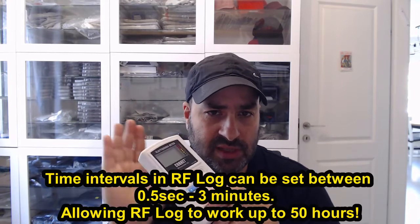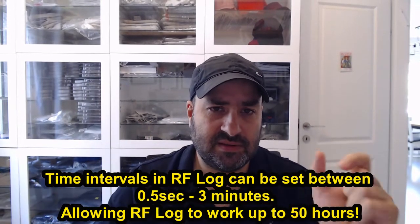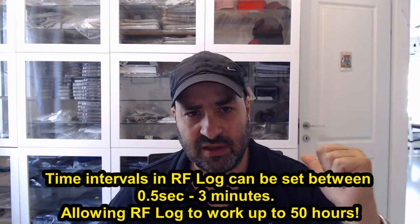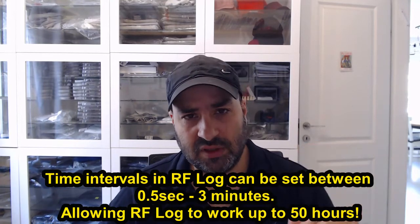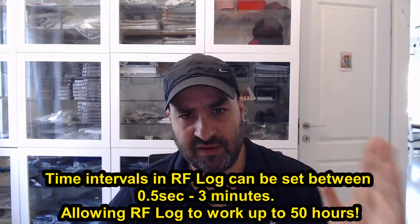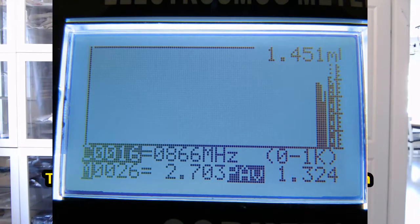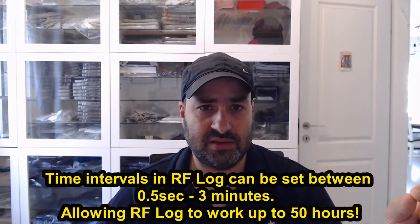How much can you count on this feature? Most of the time, not all of the time — the frequency measurement is not very accurate. Another improvement in this meter is that in log file mode in RF, I can set up the intervals at which the meter will take a measurement. In the previous version, the ED88T Plus version 2, it was always half a second. In this meter, I can define it to be up to 3 minutes.